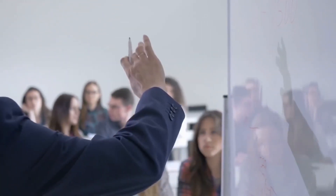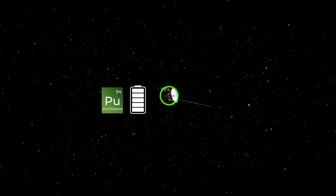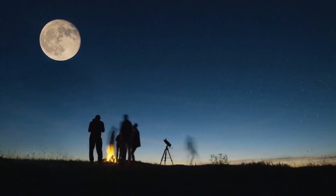The Voyager spacecrafts have contributed so much more to our understanding of our solar system and universe than anyone was expecting. And with their current battery levels, they still have a number of years to send more information on their journey through interstellar space.